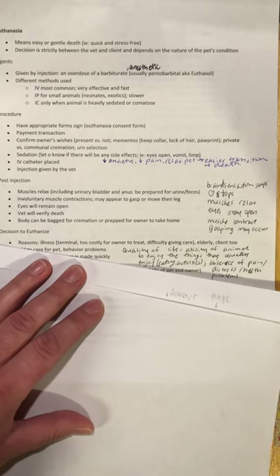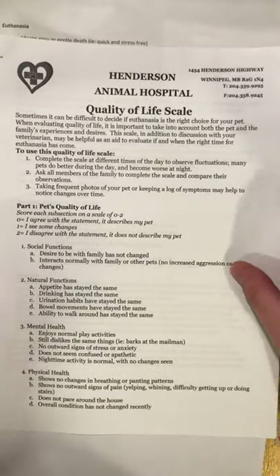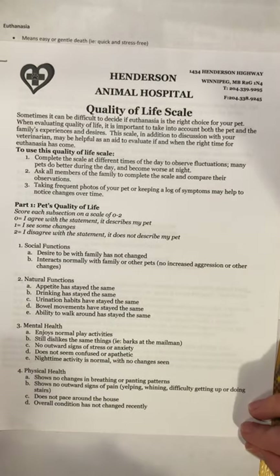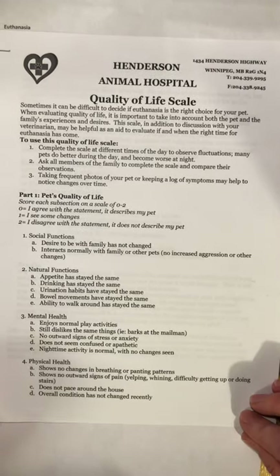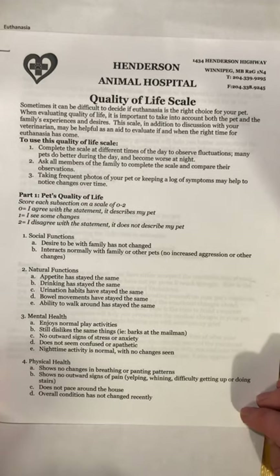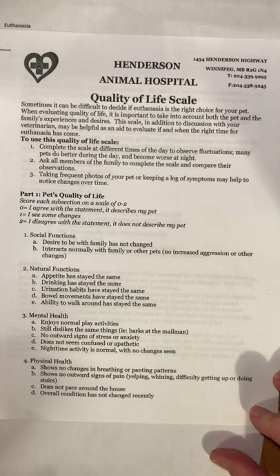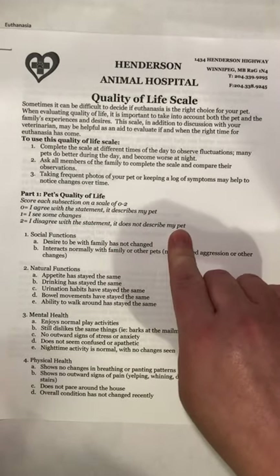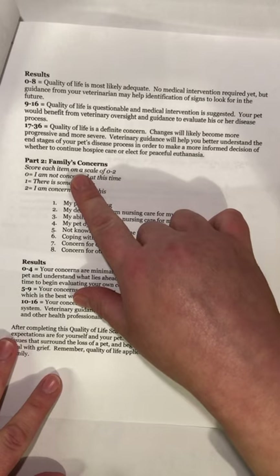I have a quality of life scale linked in BrightSpace. I developed it when I worked at Henderson Animal Hospital, based on an article I read, because I thought it was a good idea to provide a resource to help owners when they have trouble making the euthanasia decision. Ultimately, it is the owner's decision in conjunction with the vet. A lot of people feel guilt about making that choice, so this scale helps them figure it out — owners state whether they agree or disagree with questions about the pet's quality of life.